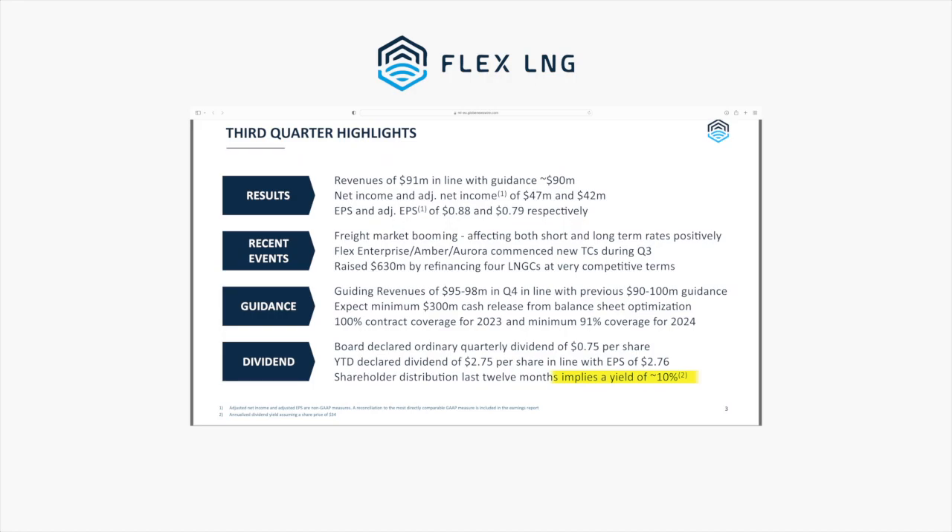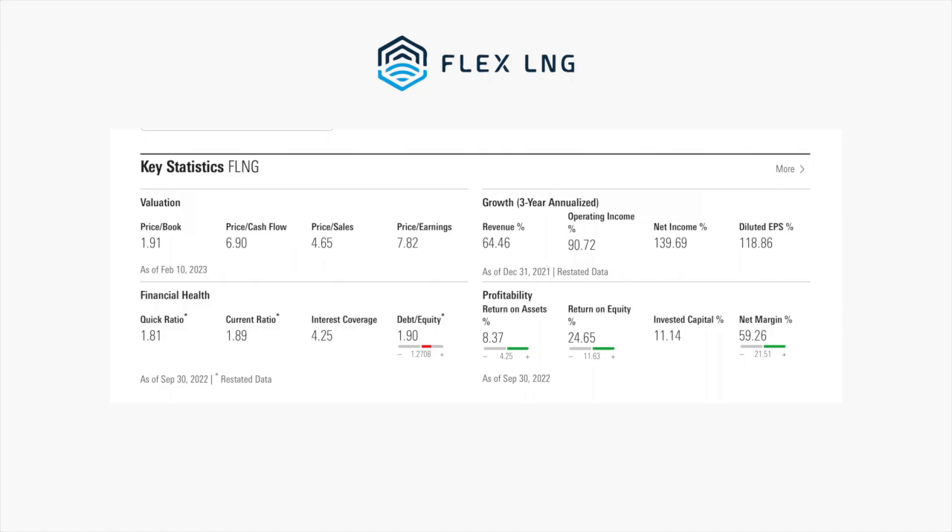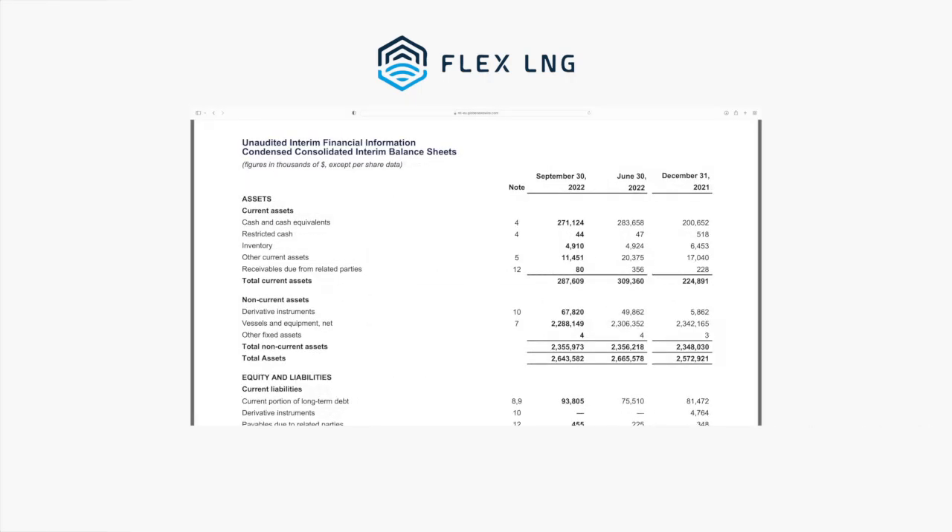The company is currently in a balance sheet optimization plan, where they're refinancing their ships to get some free cash out — this plan will provide an estimated $300 million of free cash. Since a big part of their business is financing ships, we want to make sure they have a decent interest coverage ratio, which determines how easily a company can pay the interest on its loans. A good interest coverage ratio is 2, and theirs is a little bit over 4, which is nice. About 86% of the company's total listed assets are in their ships, so this is definitely an asset-heavy business.